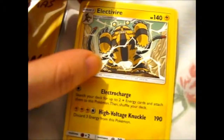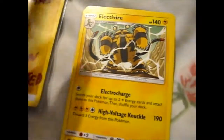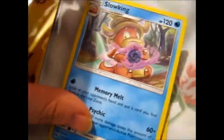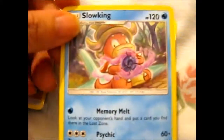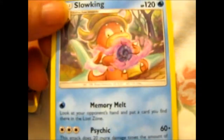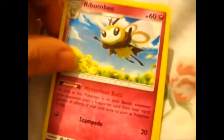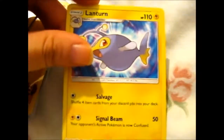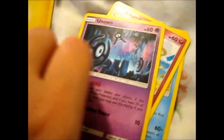Also there's an Electivire, and I haven't opened much of Lost Thunder so I don't have this one. He's like playing with a Dark Pulse or Shadow Ball. We also got a Bonsly and a Lanturn — cool, so those are those cards.